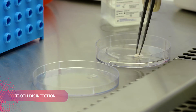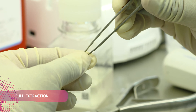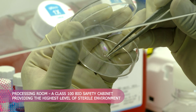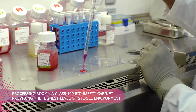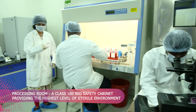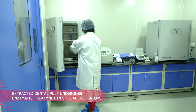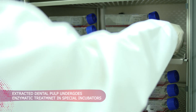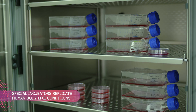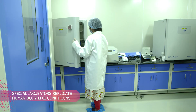After barcoding, the tooth is disinfected and then cut open to extract the pulp in a central processing room, which is a class 100 biosafety cabinet. In simple terms, this is the highest level of sterile environment possible. The extracted dental pulp then undergoes enzymatic treatment in special incubators to replicate human body-like conditions.